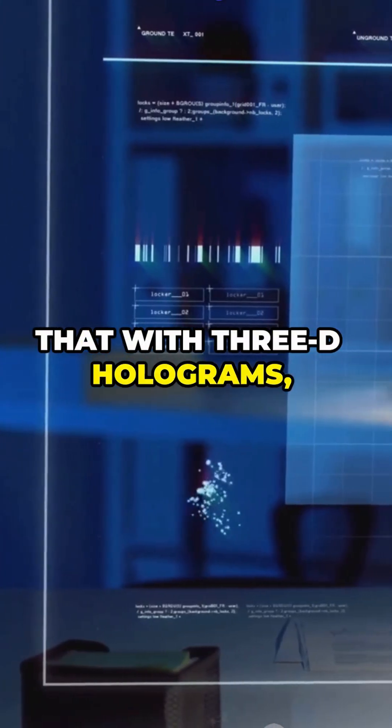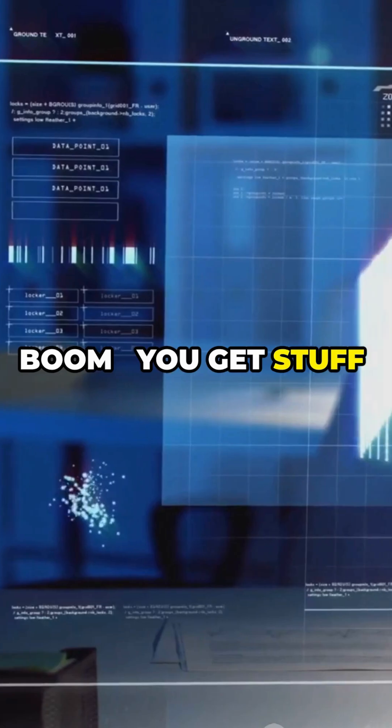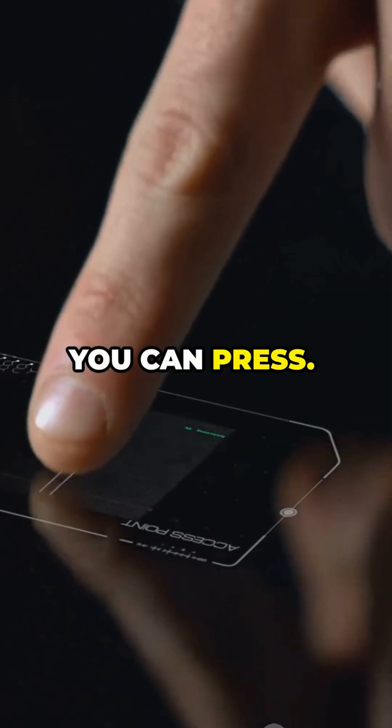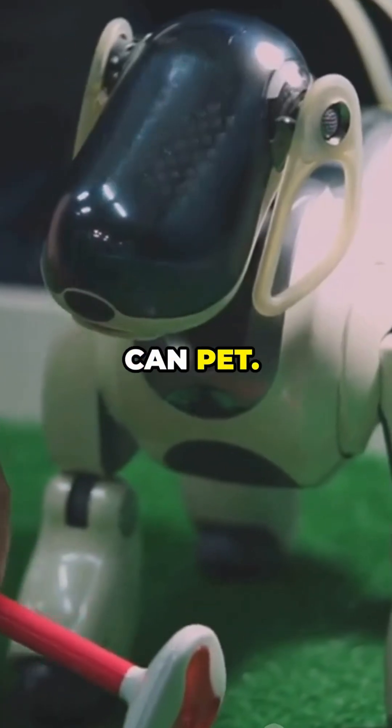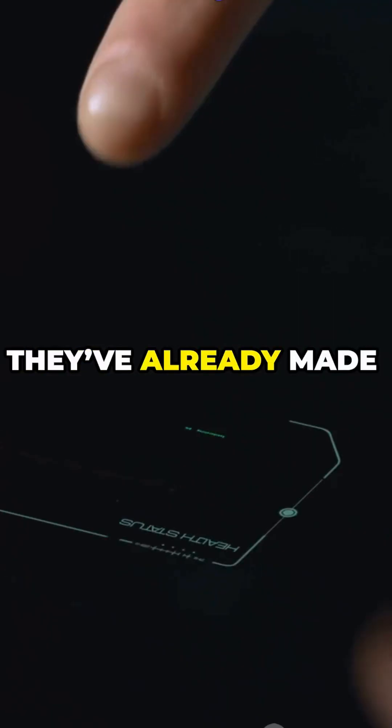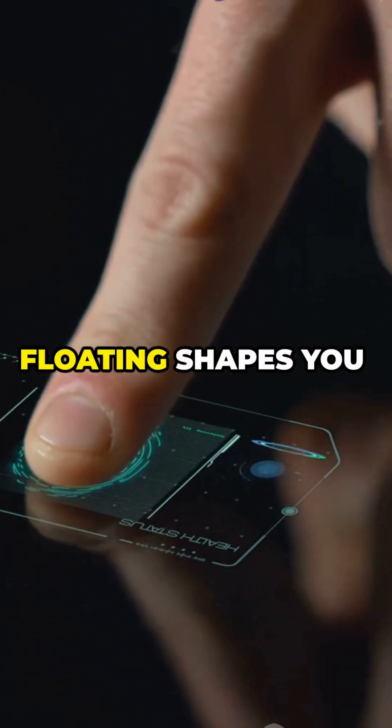And when you mix that with 3D holograms, boom, you get stuff you can see and feel floating in the air. A floating button you can press. A virtual pet you can pet. Or a ghost high-five that actually feels like a high-five. They've already made tiny demos, like floating shapes you can poke.